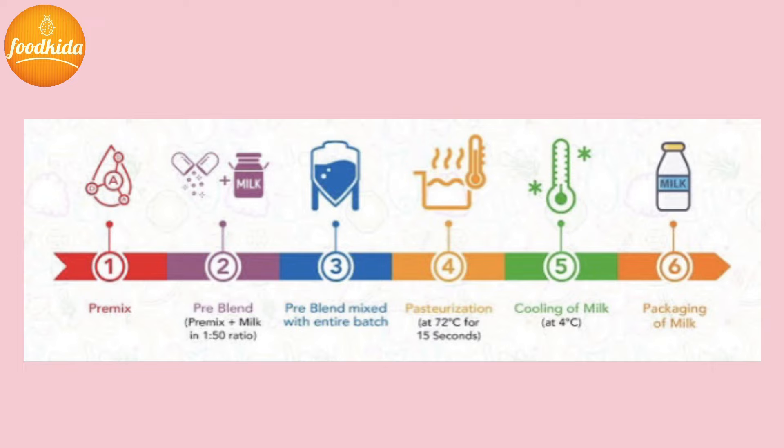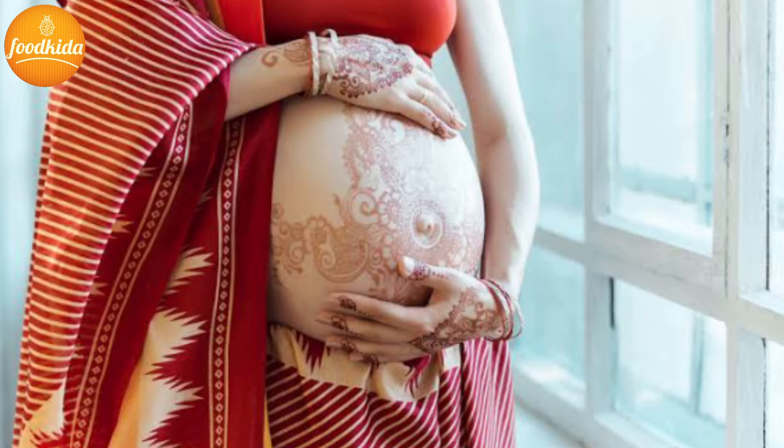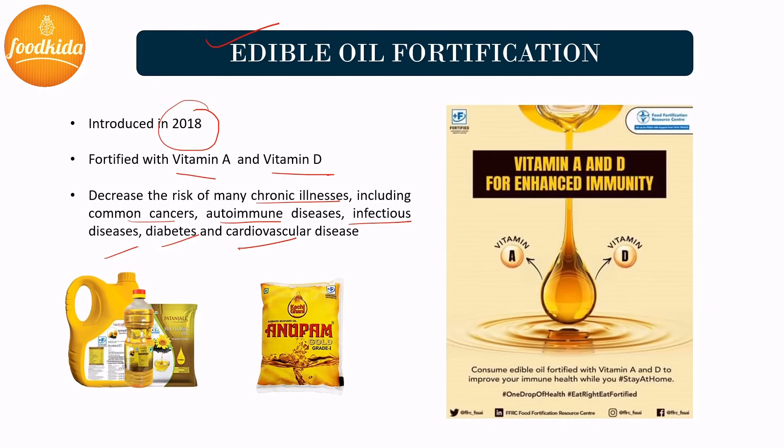Edible oil fortification: More than 57% of children suffer from vitamin A deficiency, and a high proportion of pregnant women and their newborns suffer from vitamin D deficiency. Thus, fats and oils are preferred vehicles for vitamin A and vitamin D fortification. The process of edible oil fortification was introduced in 2018 and is used to decrease the risk of chronic illnesses including common cancers, autoimmune diseases, infectious diseases, diabetes, and cardiovascular diseases. The process simply involves blending pre-mixes — no additional equipment is required. The pre-mix is blended with a small amount of oil to form a pre-blend, then mixed with refined oil on a large scale by either batch mixing or continuous mixing. After this, fortified oil is obtained and undergoes quality checking for the presence of the fortificant.